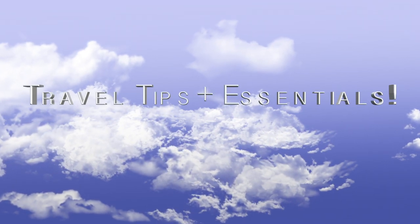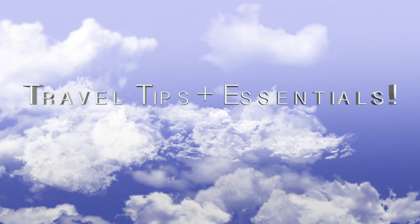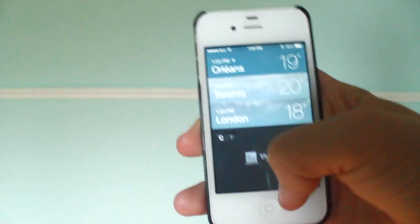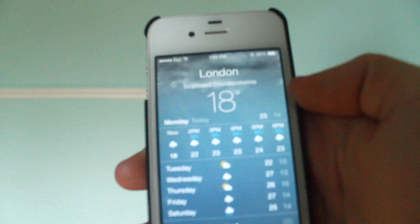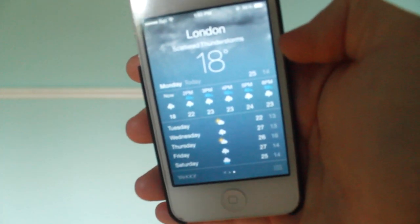Hey guys, what is up? It is Val and today's video is a travel tip and essentials video. I'm just going to get straight into it, no more explanation needed. The first tip would be to know the weather of the place you're staying at, because then you can plan your outfits and other things, even what you're doing. So that's just a great tip.